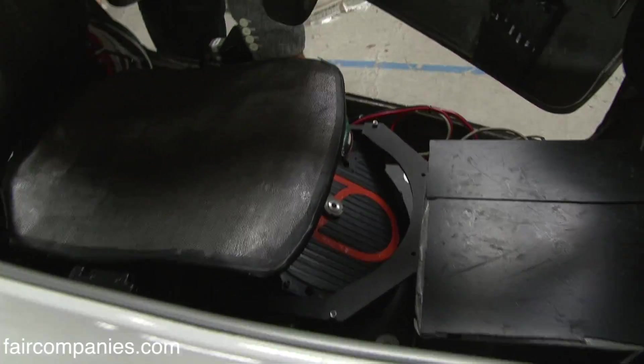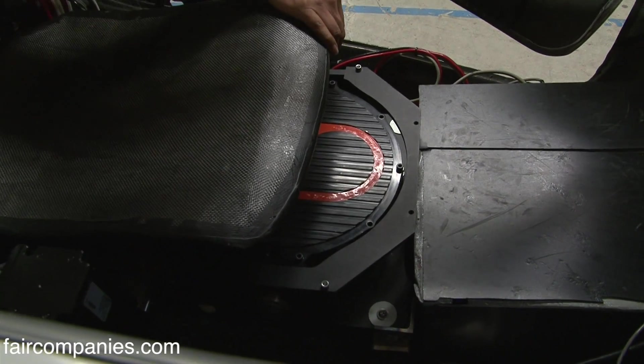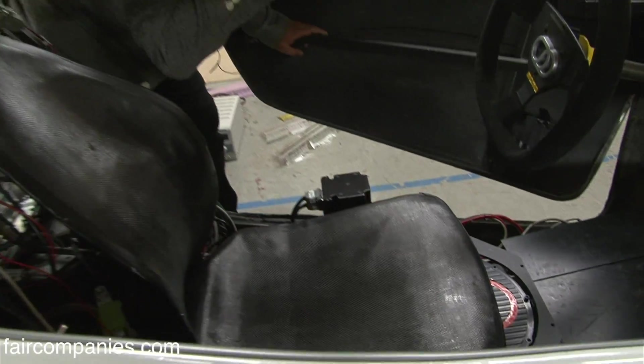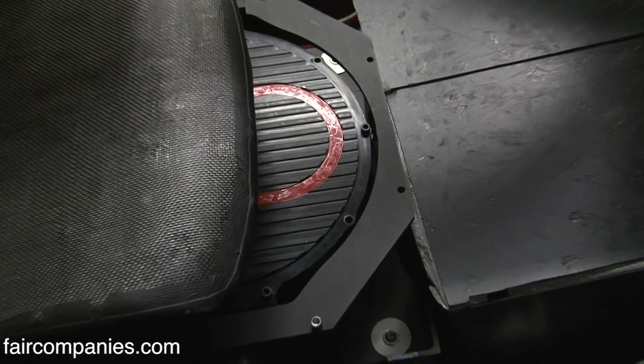Here are the gyros right here. They counter-rotate, counter-precess. The last place you could buy gyros like this is the International Space Station — Honeywell makes a set of gyros for $10 million. These cost significantly less than that, and this is what actually creates all the stability.